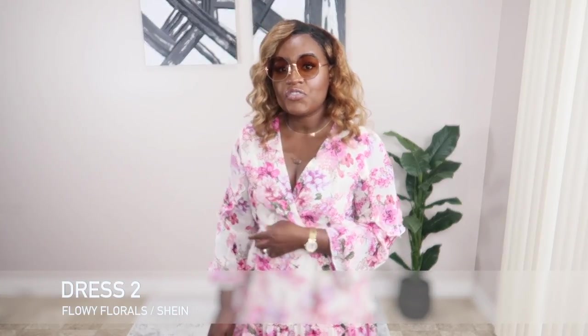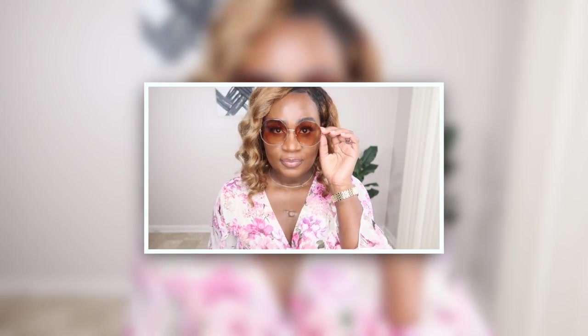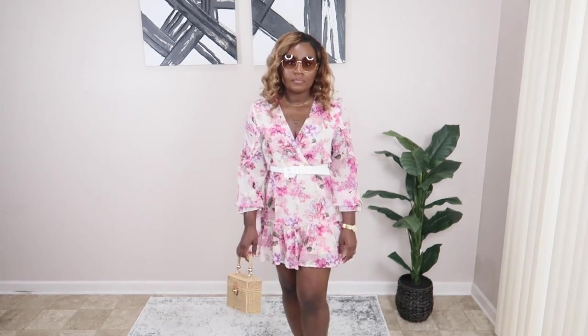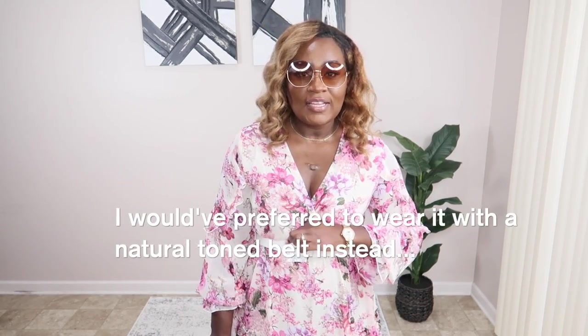This next look is so romantic. I got this dress from Shein earlier this year — it's so beautiful, I love the print. I paired it with these Mango frames that I got last summer, and this basket weave square bag also from Shein. My Gucci dupes from Amazon, and I also paired it with this belt I picked up from Target not too long ago — it has this marble-like buckle with a white strap.